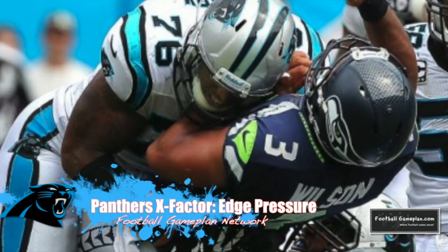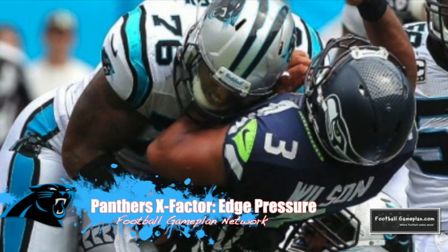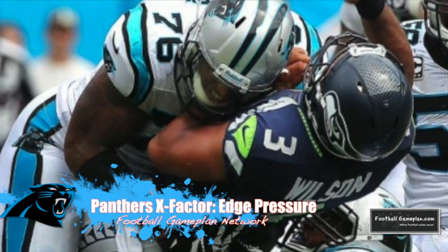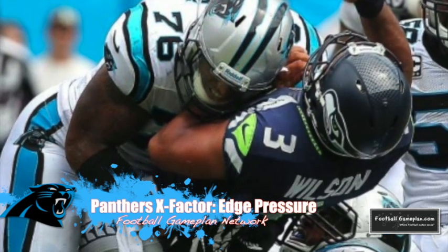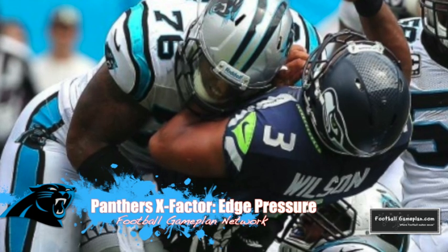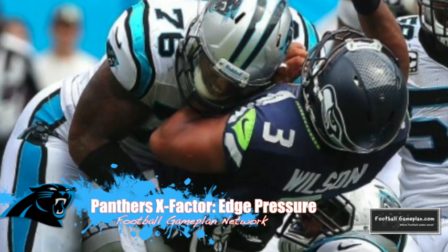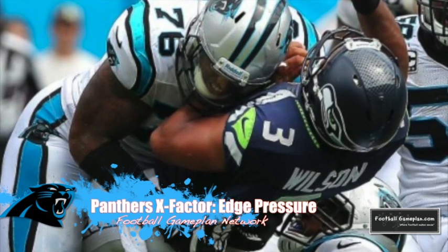The X-Factor for the Panthers will be their ability to bring pressure off the edge. You look at Greg Hardy and Charles Johnson's ability to get that heat off the line of scrimmage. We know the Falcons' offensive line is struggling, and we also know that Matt Ryan tends to backpedal and not step up into the pocket — so it's imperative they get that edge pressure this week versus Atlanta.